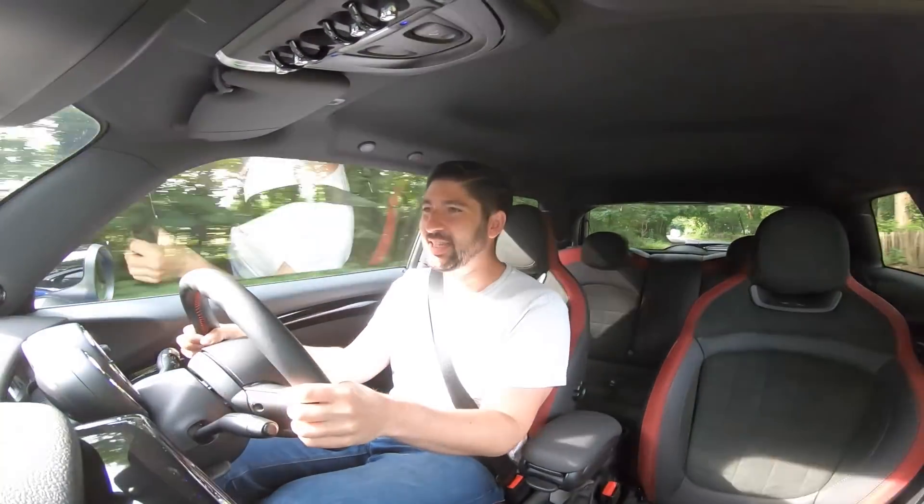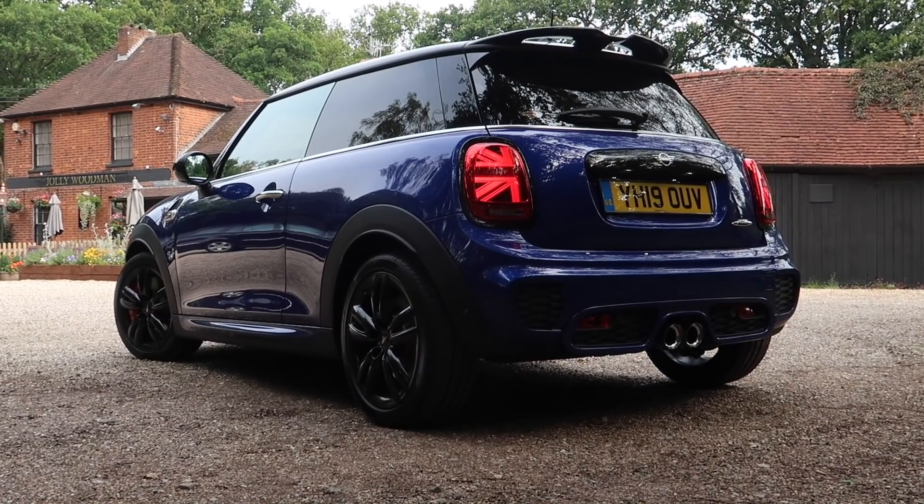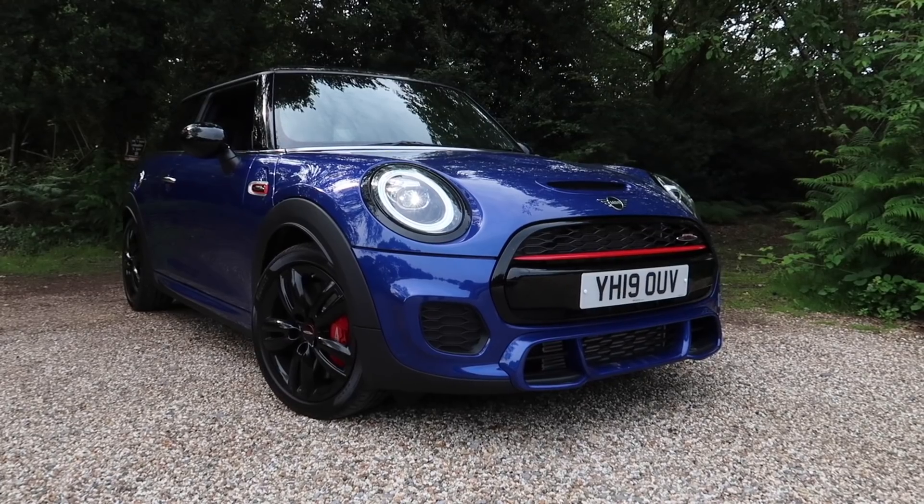What's going on guys, welcome to Steph AB TV, welcome to the MINI JCW, the John Cooper Works MINI, the new one for 2019, which is pretty much the refreshed version of the last model.